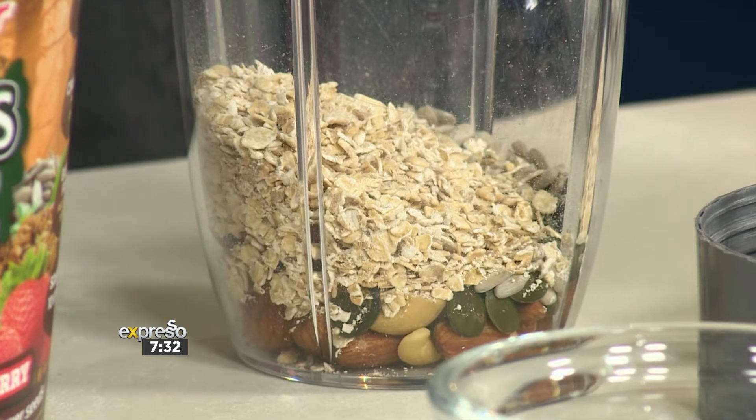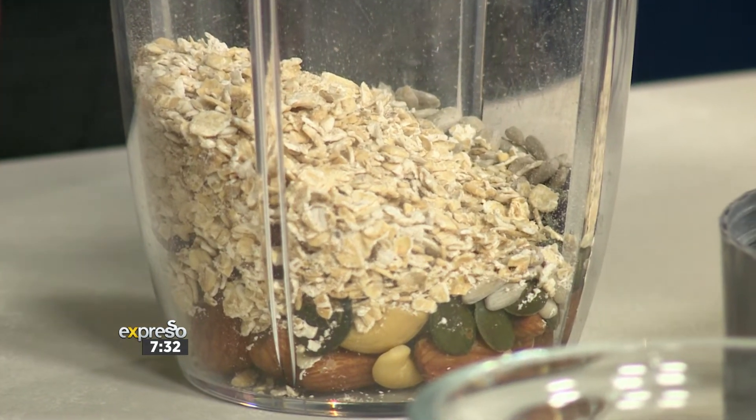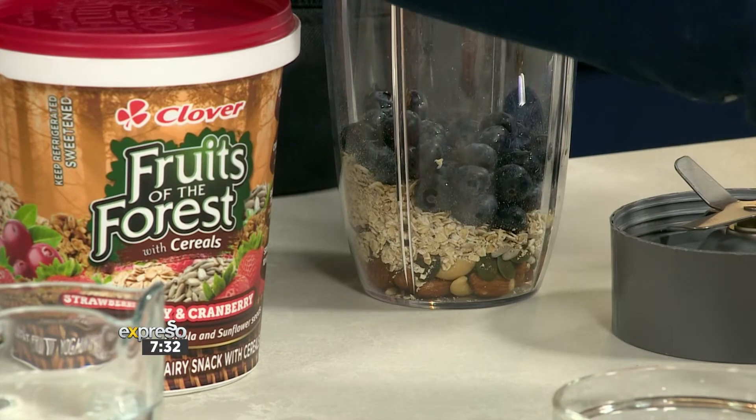It's such a quick gap filler as well. You just quickly blitz it up, drink it, and your breakfast is sorted. You have no stomach growling at 10 o'clock in the morning, and by lunchtime you've at least had a good breakfast.